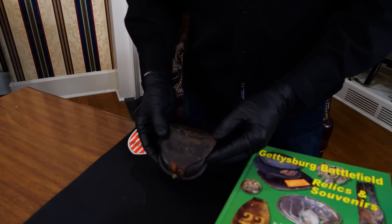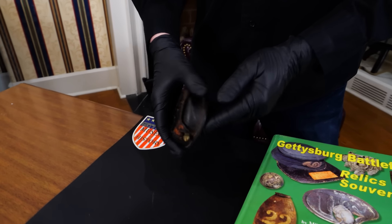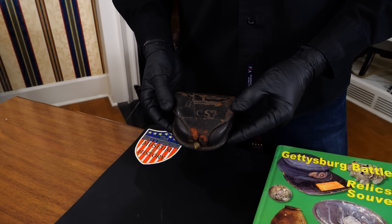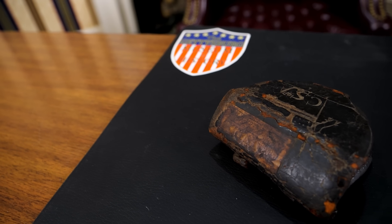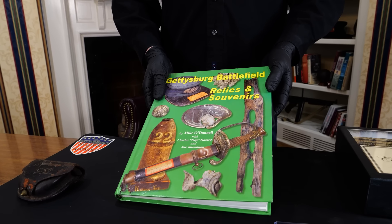I'm going to start with a cap box. I'll correct myself — this is actually a Union cap box that started life as a Union cap box. Confederate cap boxes usually have a lead finial and a single back strap; this has a double back strap and a brass finial. However, it was repurposed by a Confederate soldier. It has a Confederate First National Flag carved into it, says CSA, and has a tag indicating it was picked up near Rock Creek, close to Spangler Spring in the Culp's Hill area.